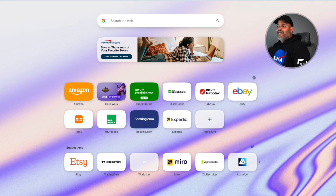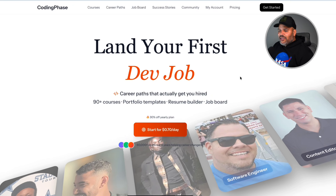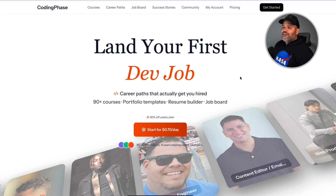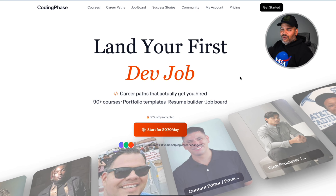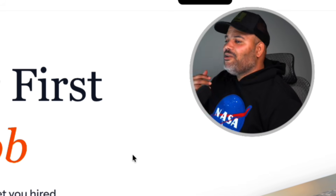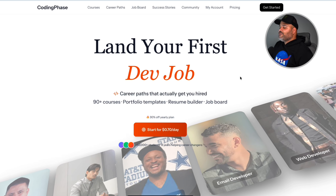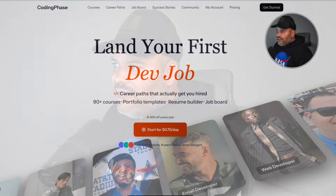If you enjoy this type of video, show some love and come to codingphase.com. At Coding Phase, we help you through the process of learning to code, teaching you the skills, helping you build a great portfolio and resume, and giving you access to a job board where you can apply to jobs directly within the platform. Everything is here on codingphase.com. And thank you to Rafael for sending in that question. If you have any questions or topics you want me to answer, leave them in the comments and I'll create a dedicated video just for you.